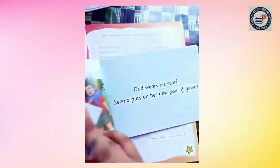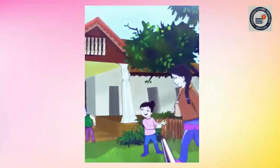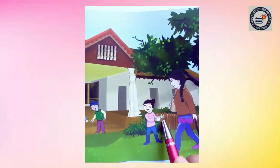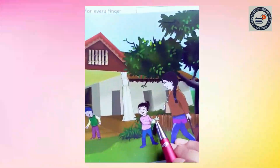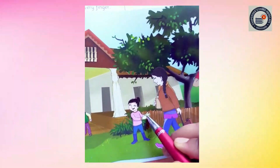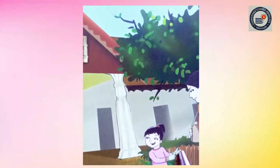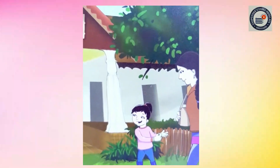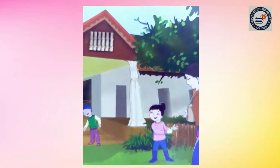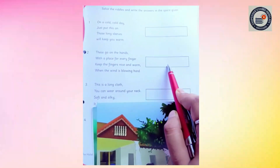So, what is this? Now let's look here. Can you see Sima here? Can you tell me what she is wearing? She is wearing something, and it has space for every finger. And it keeps our hands warm. So what is this? Gloves! Very good. So here you have to write gloves. Very good.